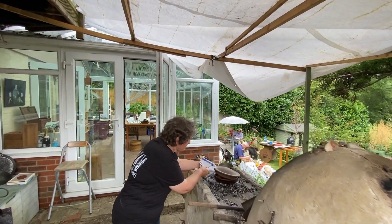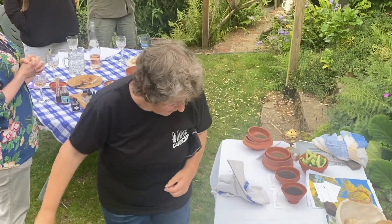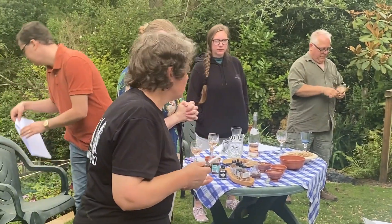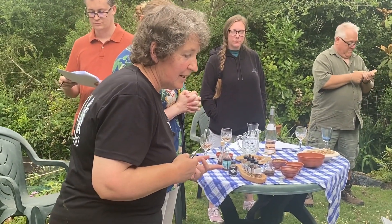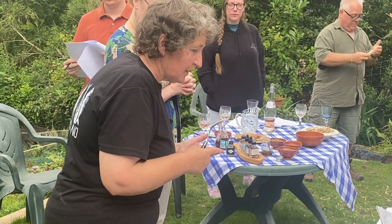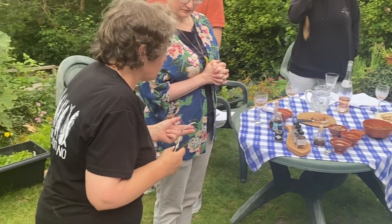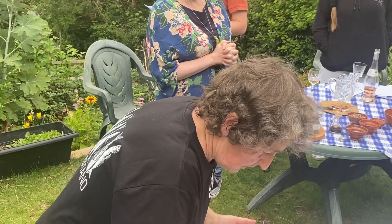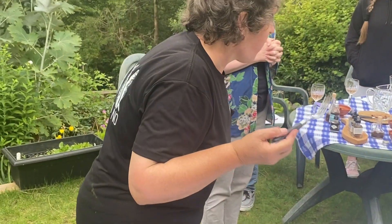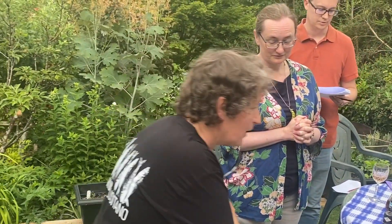The first wet sauce is a gourd — cucurbitae in the style of Alexandria. It's a butternut squash since we can't get a Mediterranean gourd. It uses date syrup, pine kernels, defrutum (boiled grape juice), oil of wine, vinegar, fish sauce, and oil. I'm more pleased with this one.